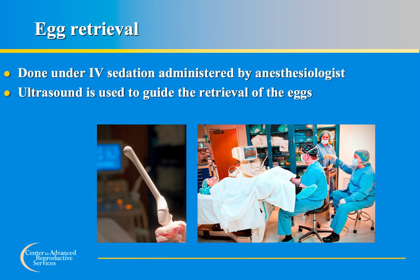All egg retrieval procedures are performed at our Farmington office. The procedure room is located on the first floor adjacent to our embryology lab, which has specialized equipment and embryologists — personnel with highly specialized training who handle eggs, sperm, and embryos under microscopes. The egg retrieval procedure is performed with IV sedation administered by a licensed anesthesiologist. Patients receive medication through an intravenous line to help them fall asleep for this brief procedure, and care is taken to ensure they are very comfortable. The procedure is typically painless.